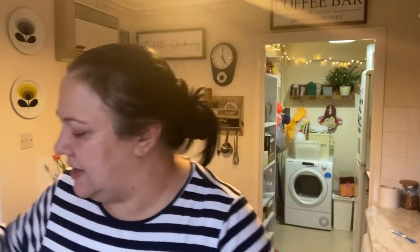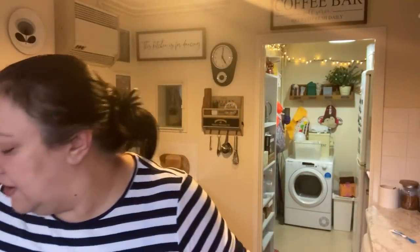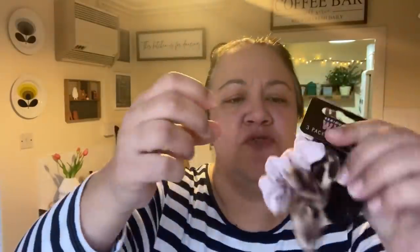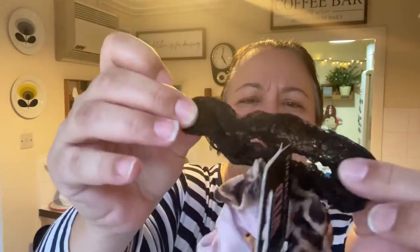I got another pack of wipes, some Nutella — I don't need to explain that — and some fruit strings for Alex. I also got this for Paul for the garden: some soft twist ties. There are five metres of them for tying plants and things. I just saw them and got them on a whim.